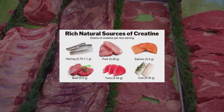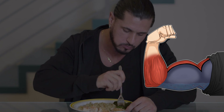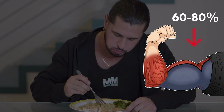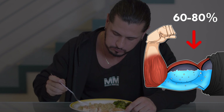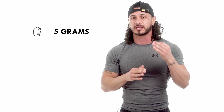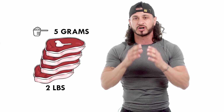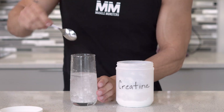While creatine is a naturally occurring substance found in meat and fish, a typical omnivorous diet provides only one to two grams of creatine per day, which leaves muscle creatine stores only 60 to 80% saturated. In fact, consuming the recommended five grams through diet alone would require eating over two pounds of fresh uncooked steak daily. Thus, full muscle saturation is far easier to achieve through creatine supplementation.